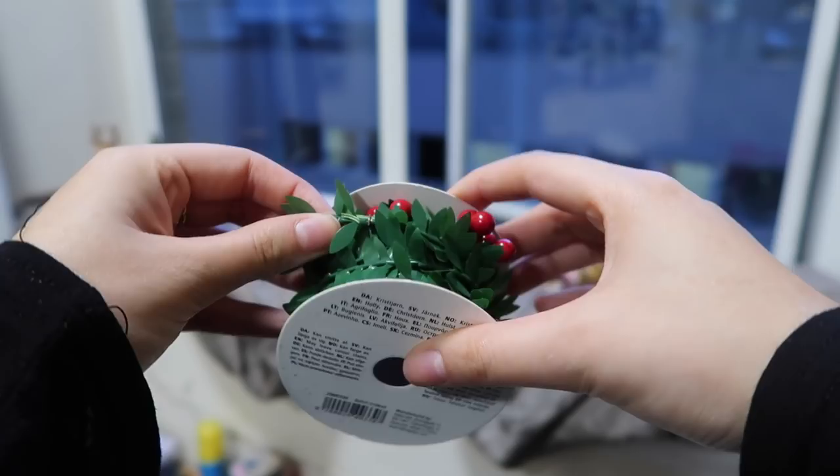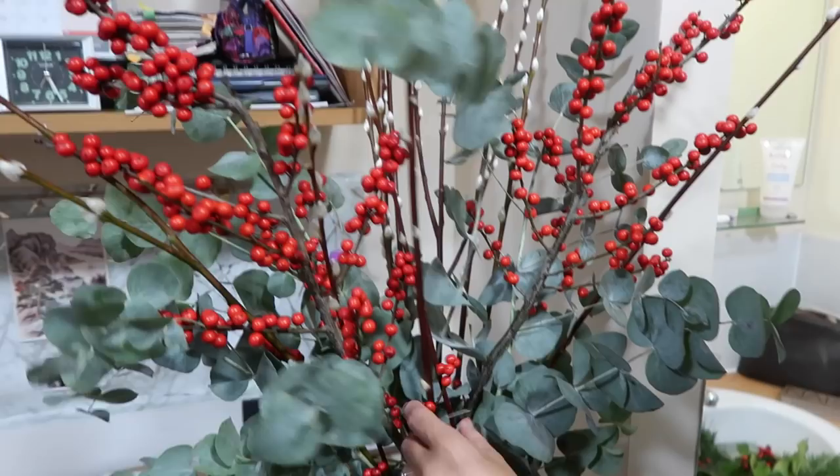Meanwhile Mum has been doing a great job with the bouquet. Would you believe she was once a florist?